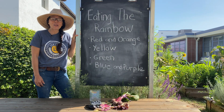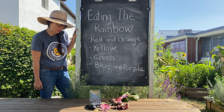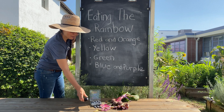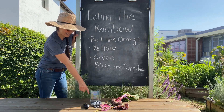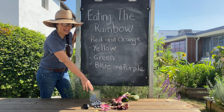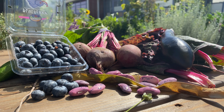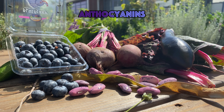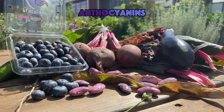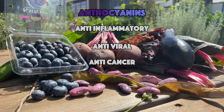The next color of the rainbow is blue and purple. With blue and purple you can find great eggplant and blueberries, also some leaves like this chard, beets, and look at these lovely beans. These fruits contain anthocyanins, which are antioxidants. They can also provide benefits that are anti-inflammatory, anti-viral, and anti-cancer.